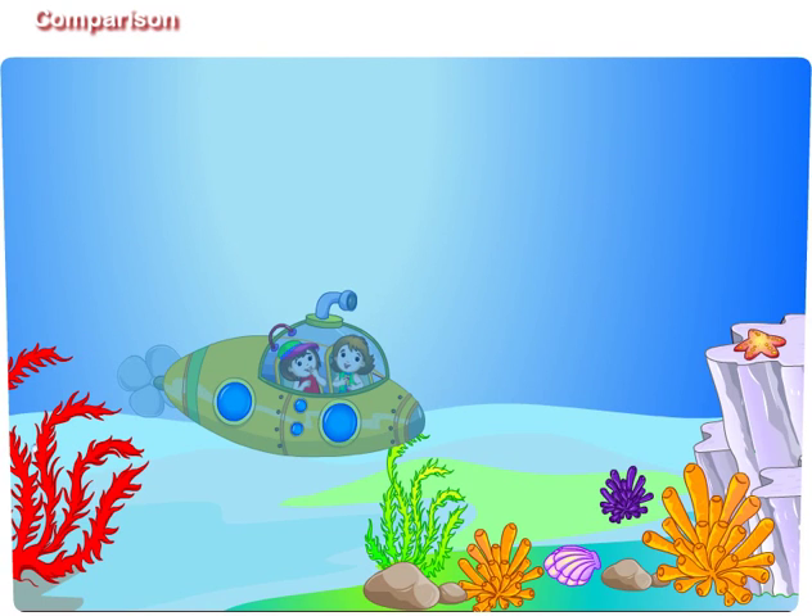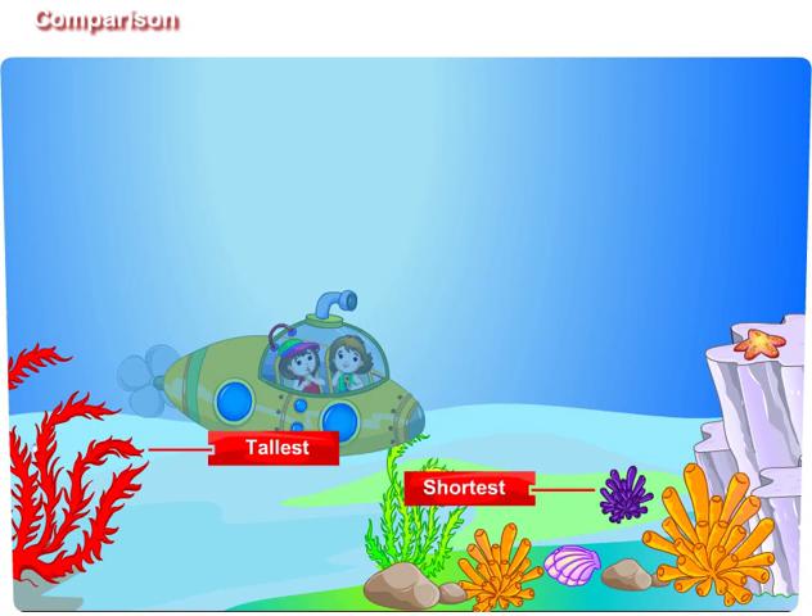The red plant on our right side is the tallest as compared to the other plants. Didi, the purple colored plant is the shortest as compared to other plants.